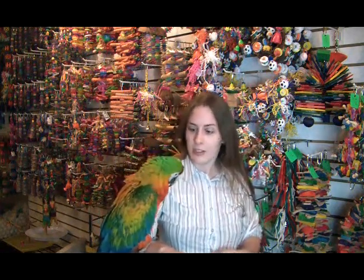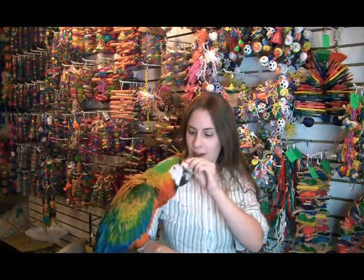But at our lab, we're looking at a different kind of toy — an electronic and information-based toy that allows the birds to interact with computers and also allows us as researchers to better understand what's happening in their noggins.